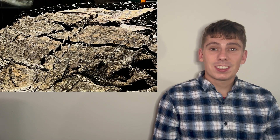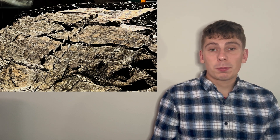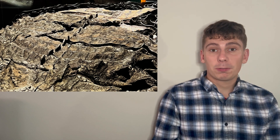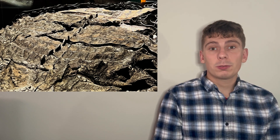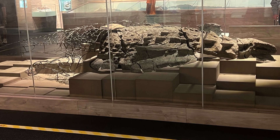Because of the preservation, this dinosaur almost looks like it just died yesterday, with its armour and skin intact, and also stomach contents being found that show that this animal was eating pine needles, ferns, and cycads. Eventually this dinosaur ended up being called Borealopelta, the armoured dinosaur from Canada that became well known around the world.